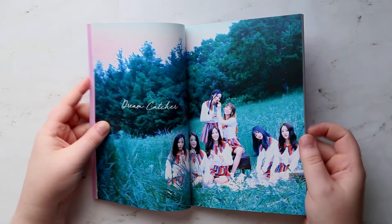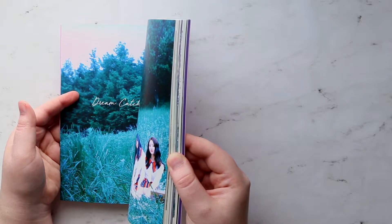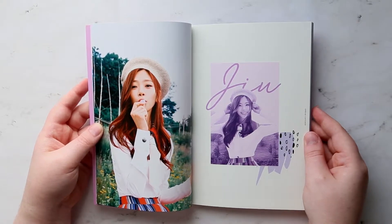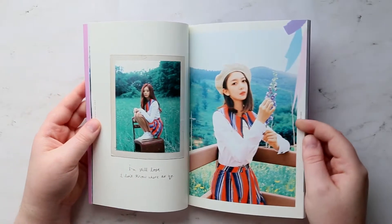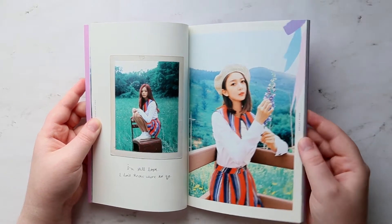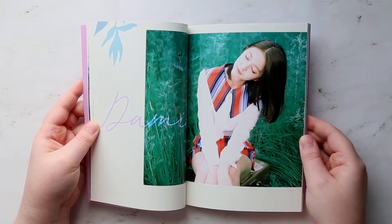I know people have told me they went by a different group name — there's something with an M. But I don't own any of their albums and I had no idea they existed before Dreamcatcher. I know Dreamcatcher's big thing is their whole creepy, like witch kind of theme or concept that they go for, and I'm not going to complain.